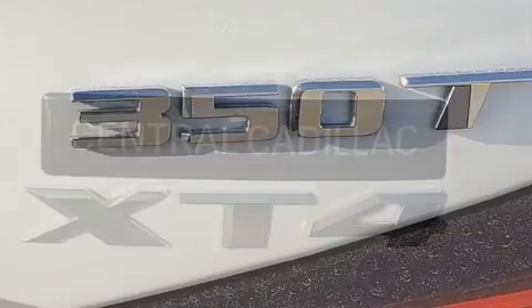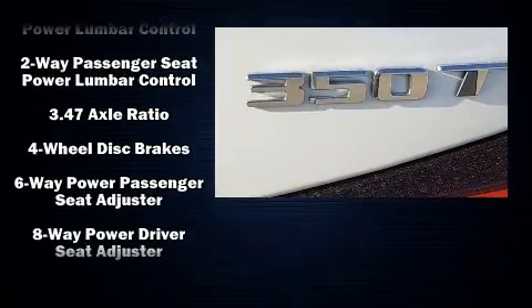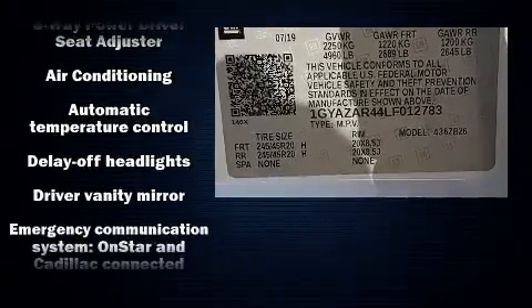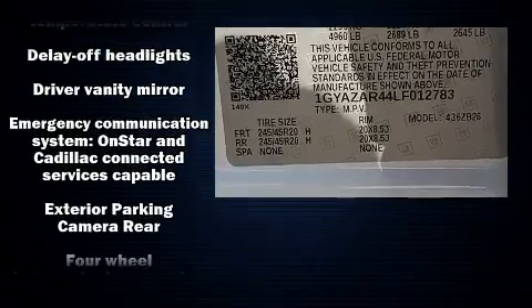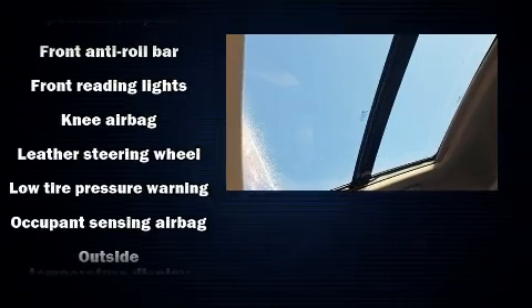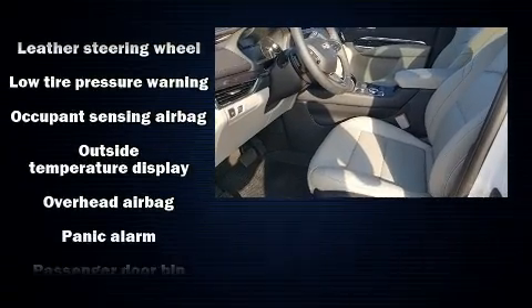Passengers are protected by various safety and security features, including dual front impact airbags, front side impact airbags, traction control, brake assist, a panic alarm, OnStar, and four-wheel disc brakes with ABS.